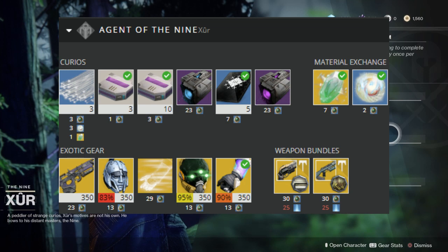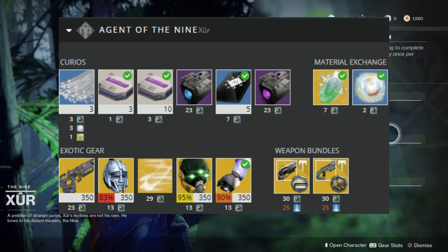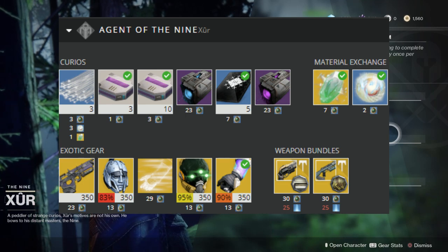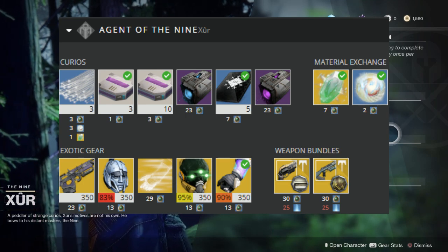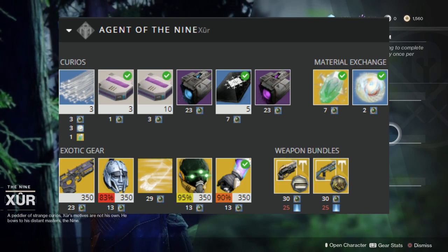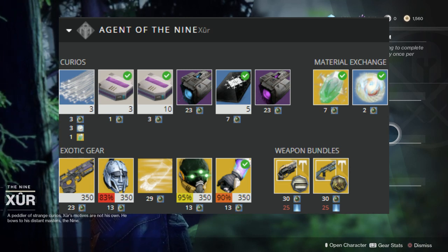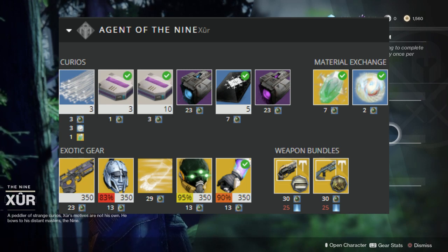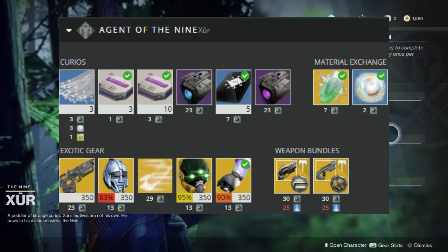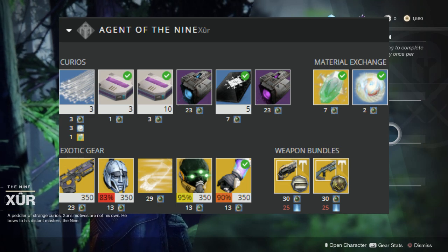Destiny 1 Xur will be selling again the Eternal Warrior helmet for Titan, the Mask of the Third Man helmet exotic for Hunters, the Nothing Manacle gauntlets for Warlocks. His Legacy Engram will be for exotic gauntlets this week. His exotic weapon is the Bad Juju Pulse Rifle, and his weapon bundles are the Last Word and Sequel, along with the Zhalo Supercell and Not a Toy bundle. His vehicle upgrades this week will be the Plasma Drive along with the Void Drive.